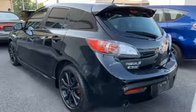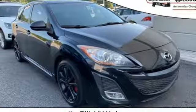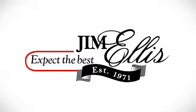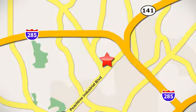For all the things that drive you, there's Mazda. See what it can do for you when you take it for a test drive. Contact Jim Ellis Volkswagen of Atlanta today, or stop on by — we're conveniently located inside I-285 on Peachtree Industrial.